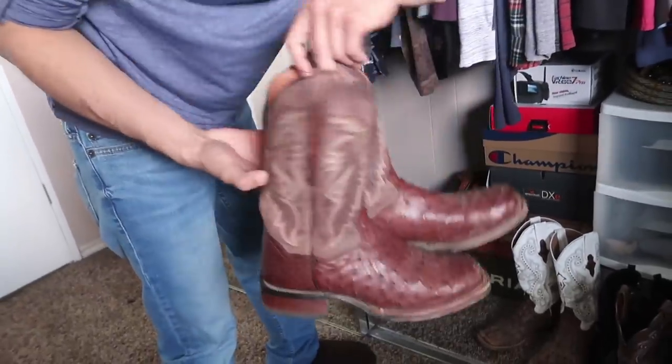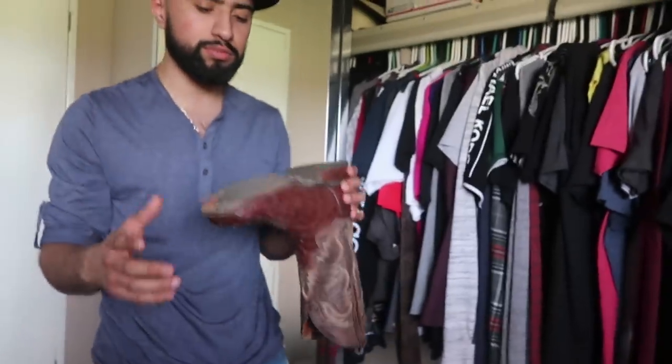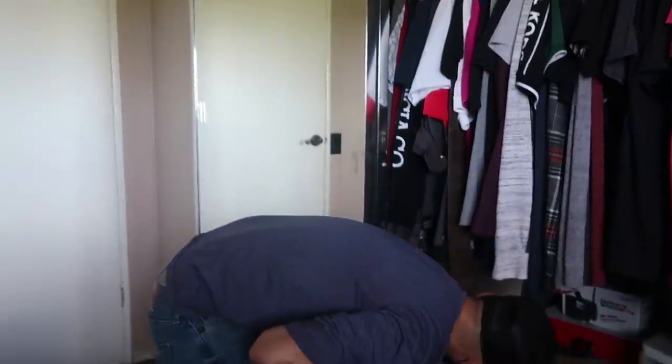Over here I got the ostriches. You guys know where I got these? Boot Barn. You might have seen my vaquero outfit video where I bought a whole outfit at Boot Barn. Really nice boots, super comfortable. These are my second rubber-bottom boots and they treat me perfect.